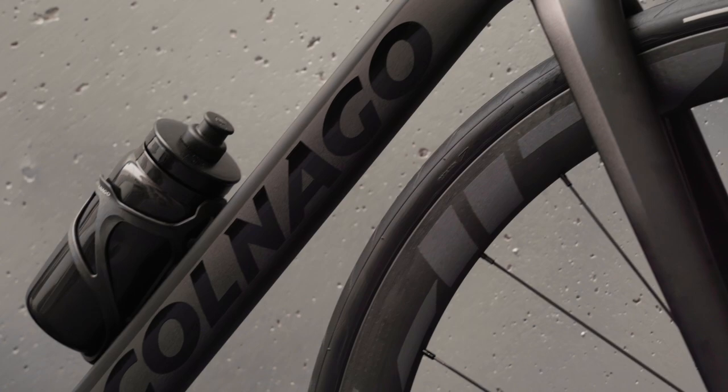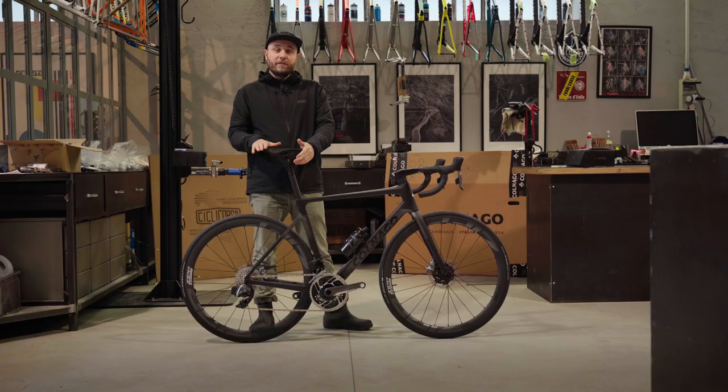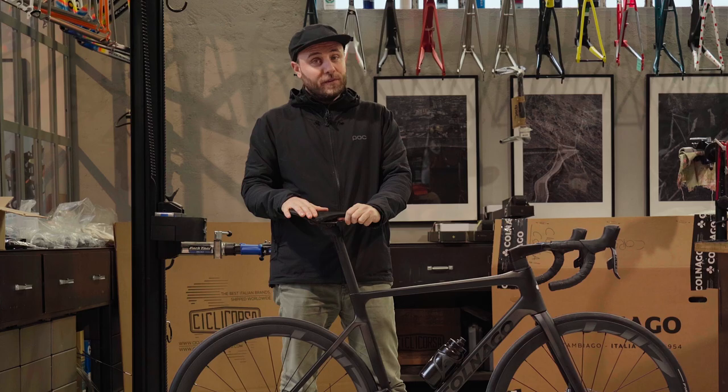As always, the V-Series is the series of frames that is designed with racing in mind. And it replaces the V3 RS, which was the winner of the Tour de France 2020-2021. Not bad.